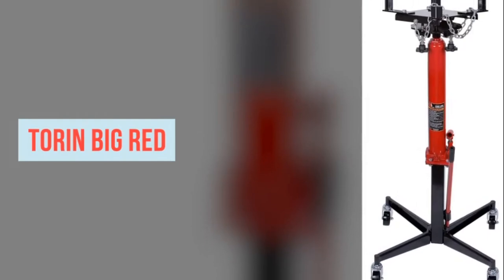Torrin Big Red. Works like expected. A nice feature is the threaded levelers for all directions.